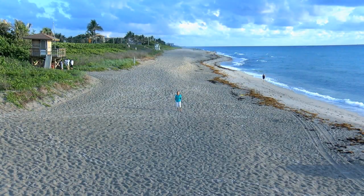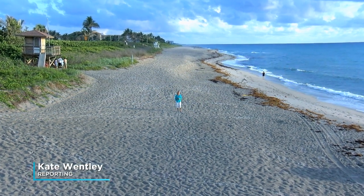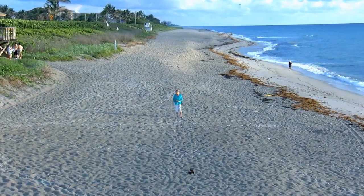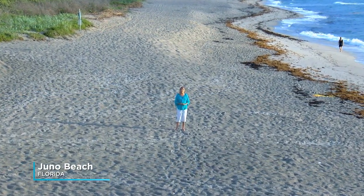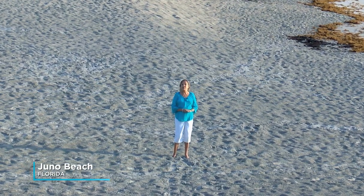South Florida is known for its beautiful beaches, its clear blue water, and plenty of sunshine. It's also home to some pretty amazing creatures — endangered sea turtles. Hi, I'm Kate Wently. Join us as we explore the life cycle, the challenges, and triumphs of this endangered species. This nine and a half mile stretch of coastline is the prime nesting ground for three different species of them.